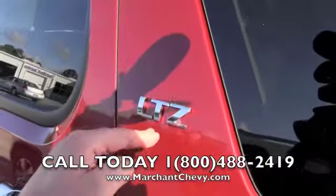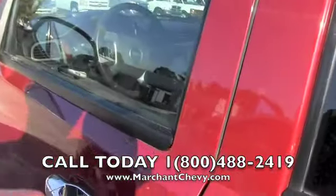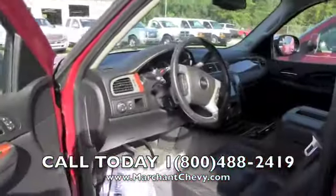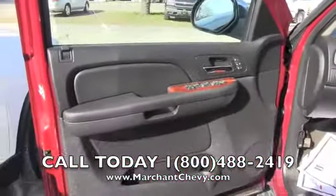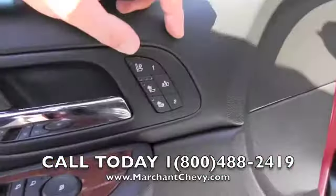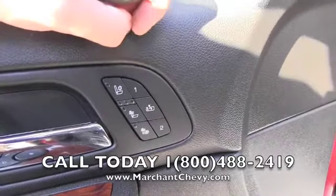Yeah, it better be loaded — it's an LTZ. It still does have some manufacturer's warranty on the vehicle for you. Power windows, power door locks, power mirrors — those are features that come standard on a Tahoe. You're also getting heated seats and cooled seats, very nice, and a memory setting seat as well.